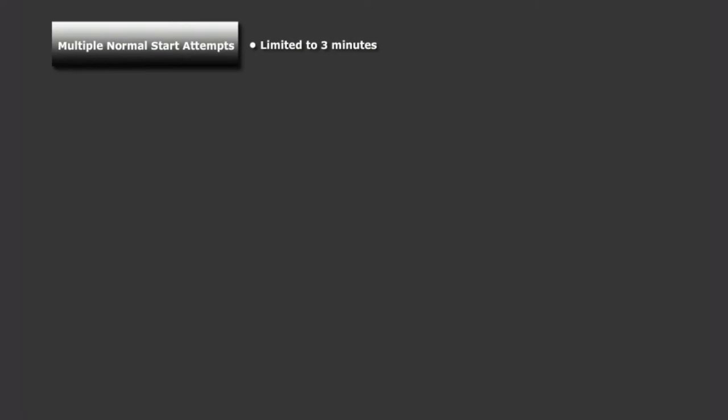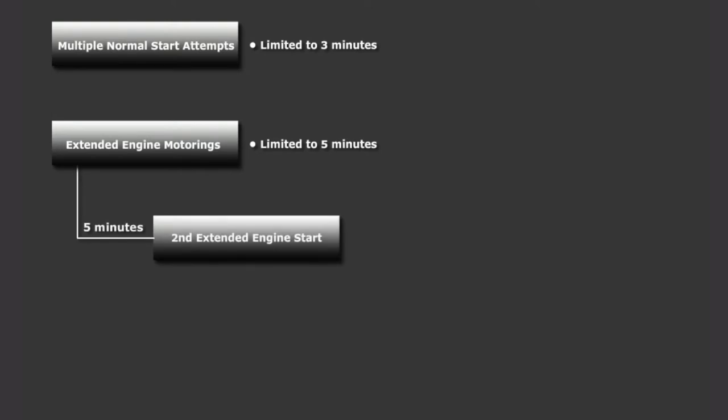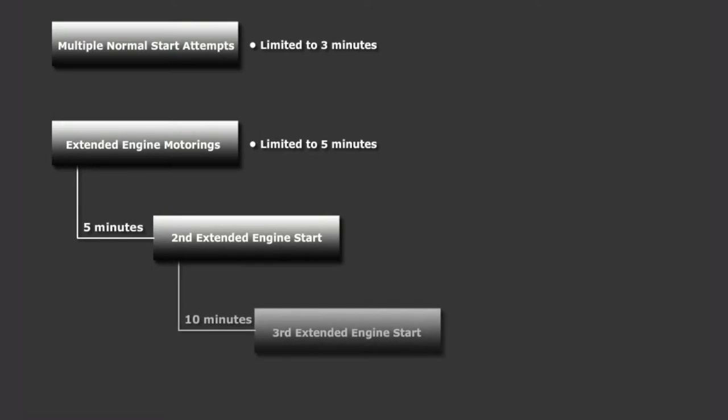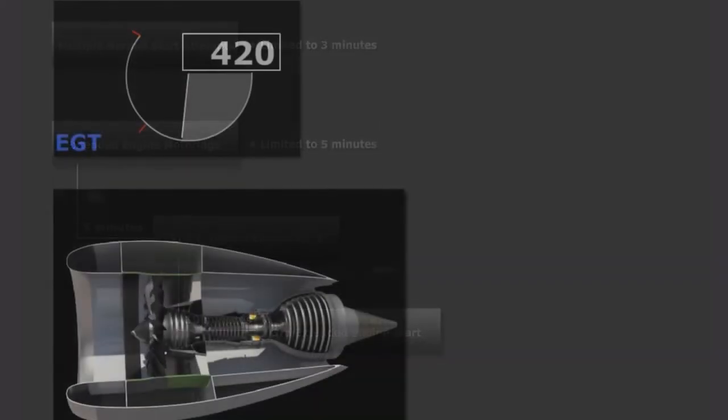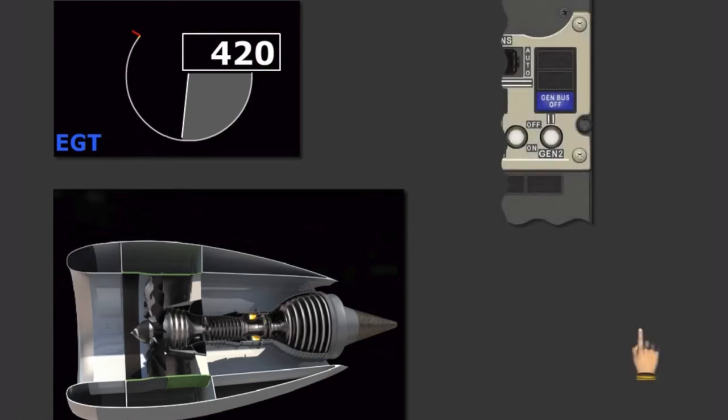The LEAP 1B starter limitations differ from the NG. Multiple start attempts are allowed. However, each normal start attempt is limited to 3 minutes compared to 2 minutes on the NG. Starter usage on the MAX is limited to 5 minutes for all extended engine motorings. A minimum of 5 minutes is needed between the first two extended engine starts, and then 10 minutes is needed for the third and subsequent engine starts. Stabilized idle will take longer to reach on the LEAP 1B engines, and will be indicated when the EGT start limit line is removed. Only after stabilized idle is obtained may the engine generators be selected on.